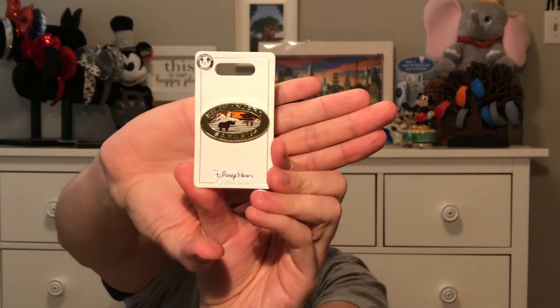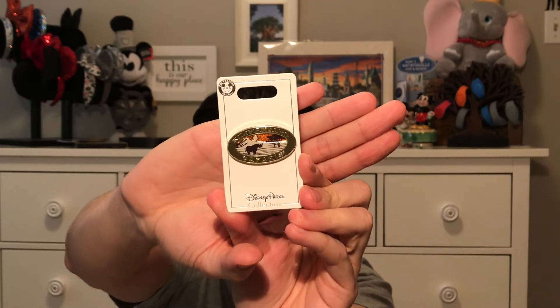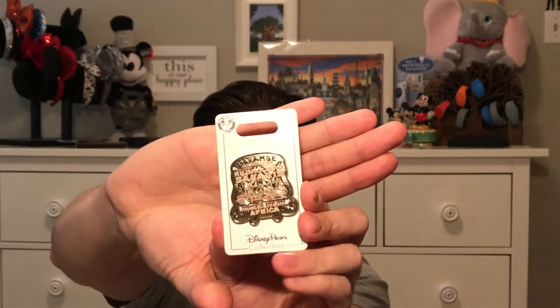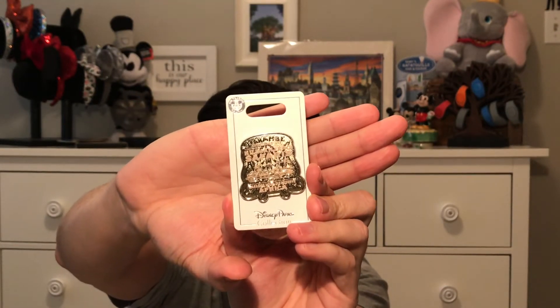We did the safari tours — we have to do it every time we go. Here we have a Kilimanjaro Safaris pin; I love the coloring, it's sparkly and just beautiful to me. The next one is another Kilimanjaro Safaris pin from Harambe — very cool, very simple looking but a nice big pin.